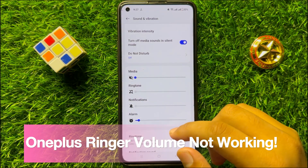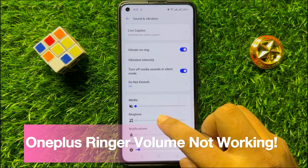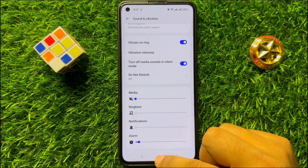Hello everyone. In this video I will show you how to fix OnePlus ringer volume not working issue. Before starting the video, don't forget to subscribe to the channel and also press the bell icon.